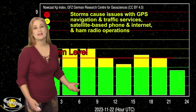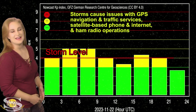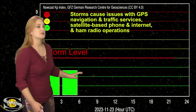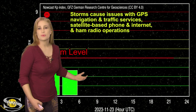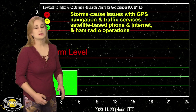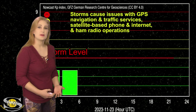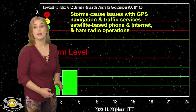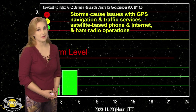Aurora photographers managed to get a bit of a show just a little bit later than they expected. Now we're basically sitting at unsettled conditions, and those conditions will continue over the next day or two until about the 25th, when we're expecting to get that glancing blow from the solar storm going basically south of us. But it could bump us up to active conditions, so aurora photographers get ready for that, especially at high latitudes. With all this new activity, the chances for Earth-directed solar storms over this week and the next are going to be high.